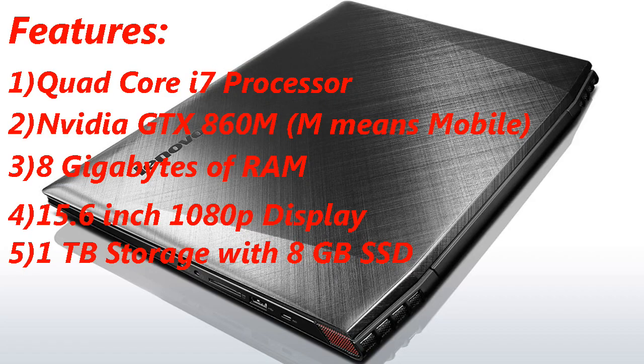The best laptop within 1000 dollars is the Lenovo Y50. It has a Haswell quad-core i7 processor clocked at 2.5 gigahertz, an Nvidia GTX 860M, a 2 gigabyte GPU. Now, if you don't know what the M means at the end of a graphics card model, it stands for mobile graphics used in laptops. It also has 8 gigabytes of RAM, a backlit keyboard, a 15.6 inch 1080p display, and hybrid 1 terabyte storage with an 8 gigabyte SSD.